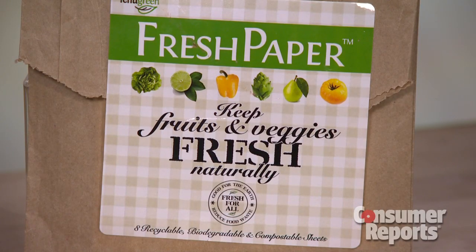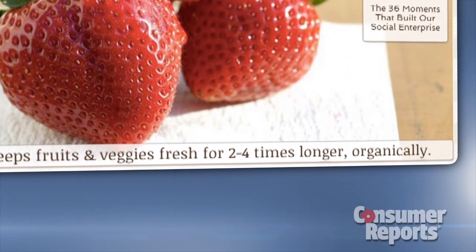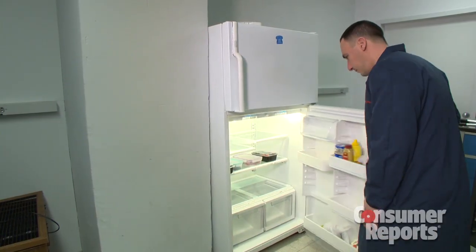A new product called Fresh Paper promises to keep fruits and veggies fresh two to four times longer, and organically at that. It's made from a mixture of spices, including fenugreek, which supposedly inhibits bacteria growth. Consumer Reports wanted to check it out.